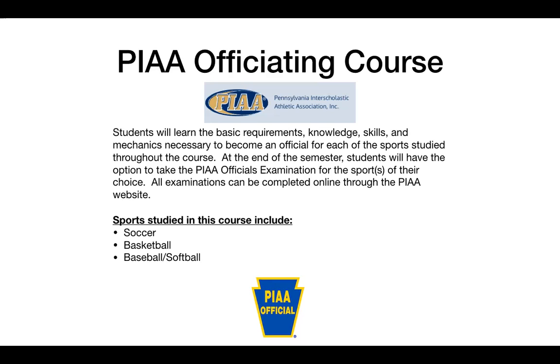There are some age requirements — this course is only for 11th and 12th graders, and you must be 18 or a high school graduate to take the PIAA official's examination. However, the PIAA has offered to waive the fees for that exam for students who qualify and are willing to take it through this course.